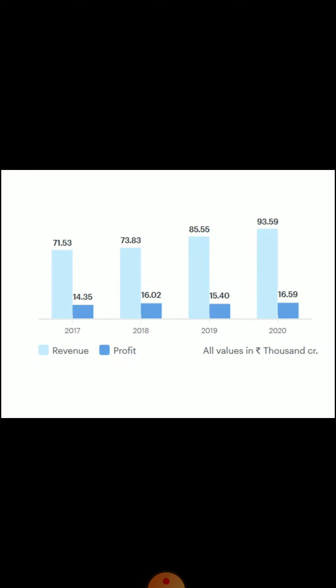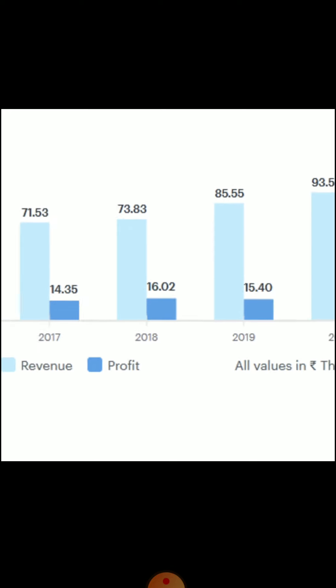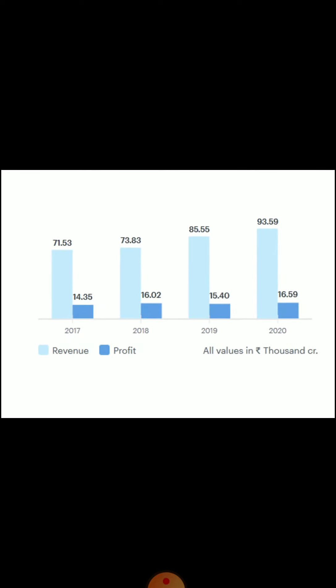Now we'll have a look at the growth of the company over the past 4 years. You can see that the revenue and profit have been increasing every year.